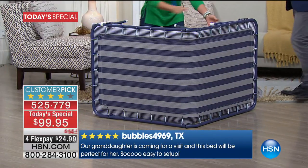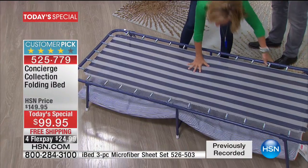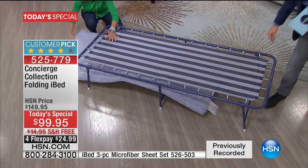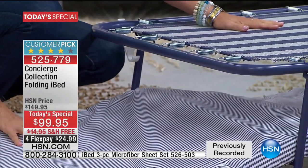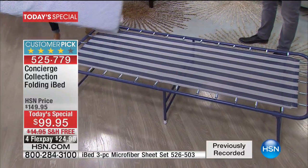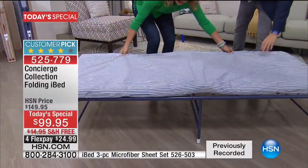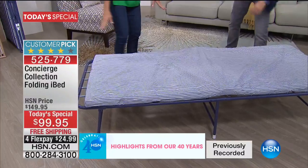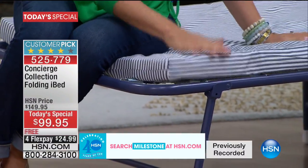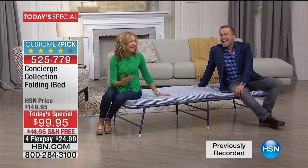The setup takes no time at all — you go from something stored under the couch to a bed. You see the frame and the strong contouring mesh that gives you all that support. And included you get a two-inch foam mattress with a removable cover, so you get full comfort end to end. It doesn't tip, doesn't budge, doesn't sag. It really is brilliant.